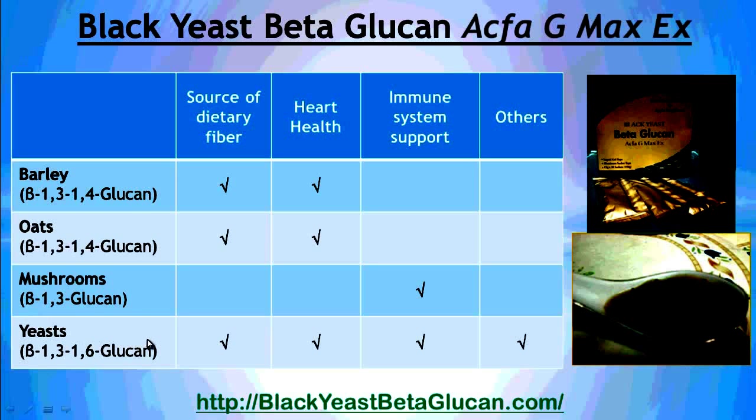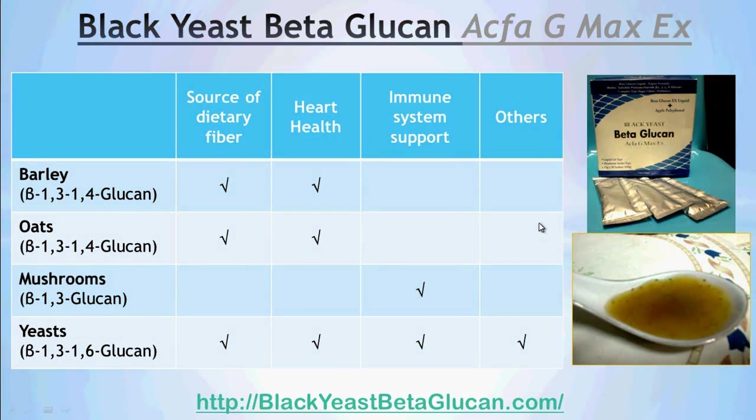Yeast has the broader spectrum of benefits compared to beta-glucans from the other three sources. Yeast beta-glucan is considered the mother of all beta-glucans because it can deliver dietary fiber benefits, heart health, immune system benefits, as well as other benefits — making it a superior product. For example, the product by BioGrow in Malaysia, which is an oat product called BG22, addresses heart health using beta-glucan ingredients.